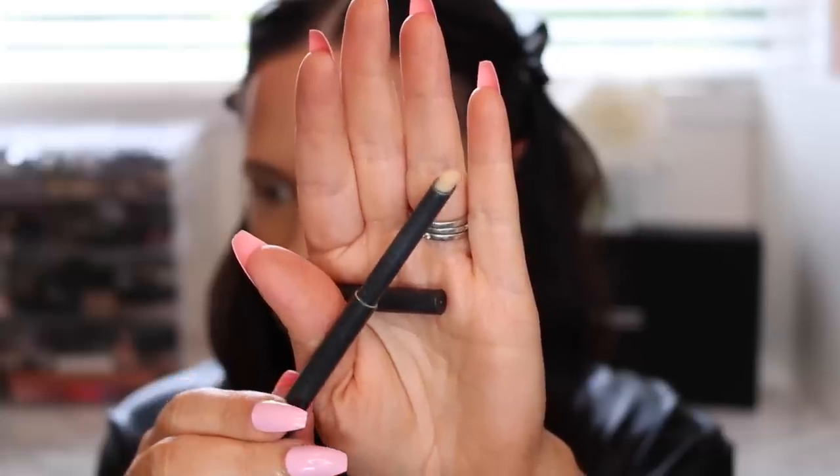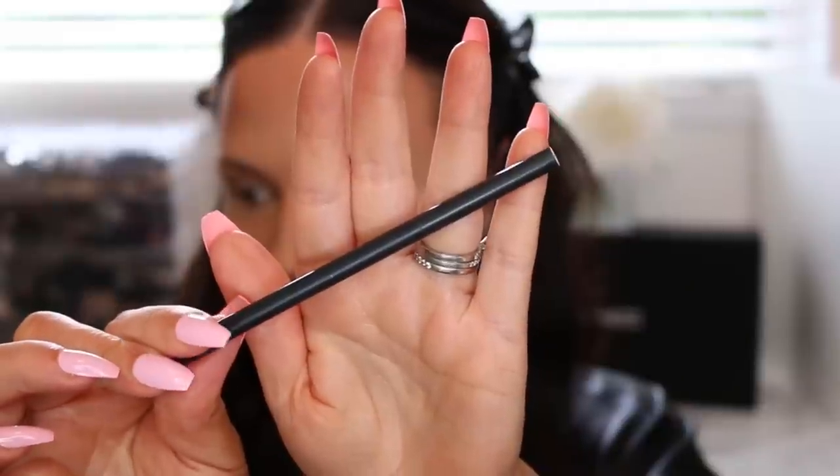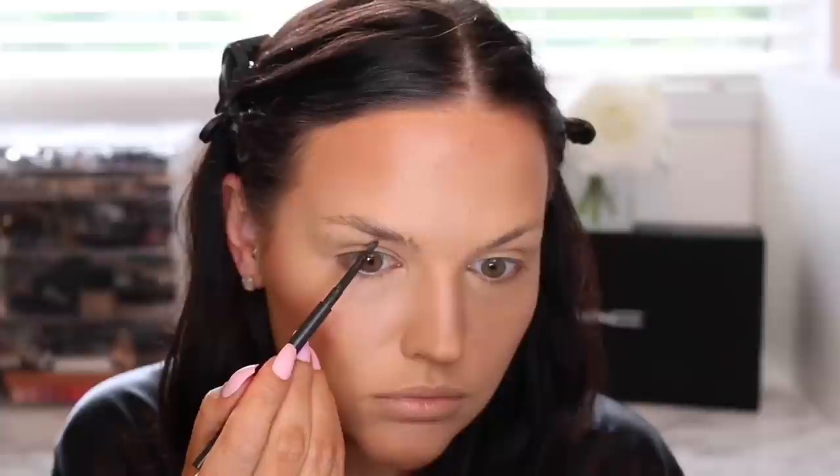For brows, I'm grooming them into place and setting them with Brow Fix from MAC — I don't think they carry this anymore, but it's just a wax, so you can use any wax or even soap. A lot of people do the soap brow technique. This really sticks the hairs down so you can see all the sparse areas, then I'm going in very light-handed with MAC Stud and creating very small hair-like strokes to fill in the brows.